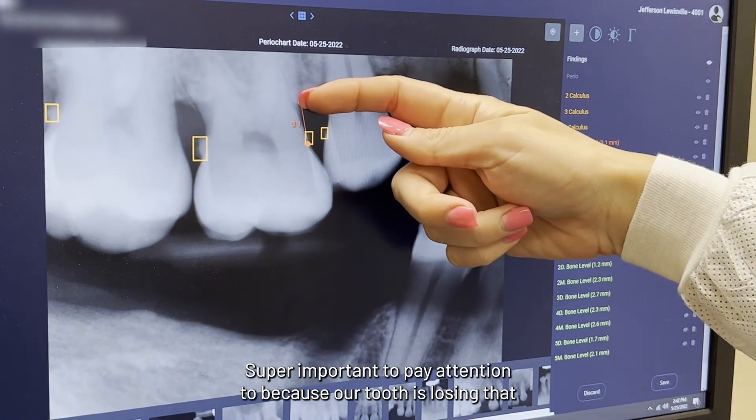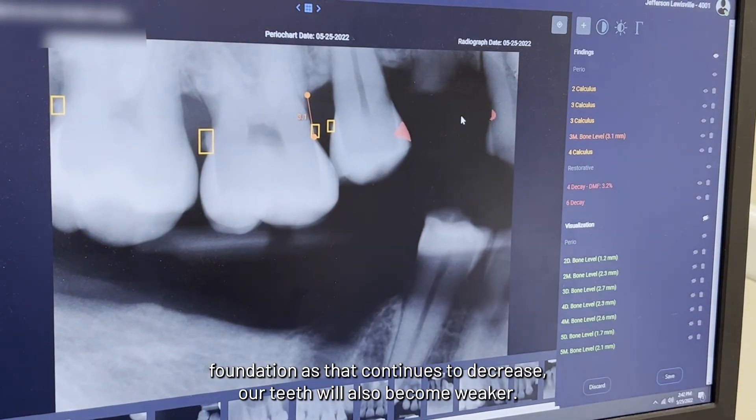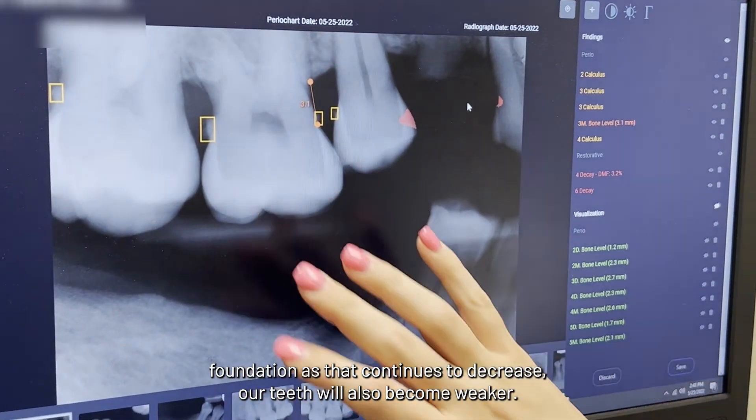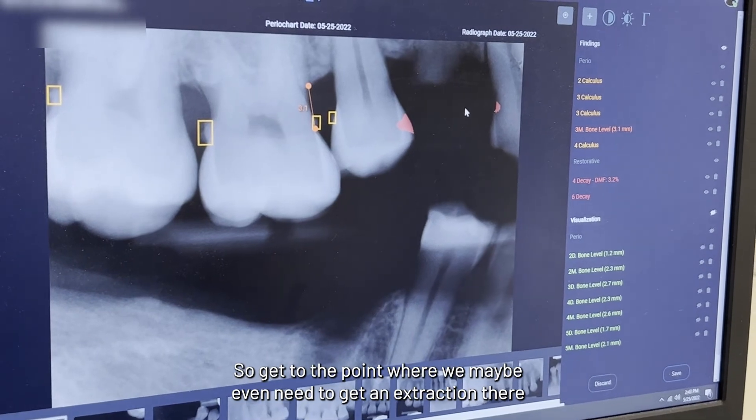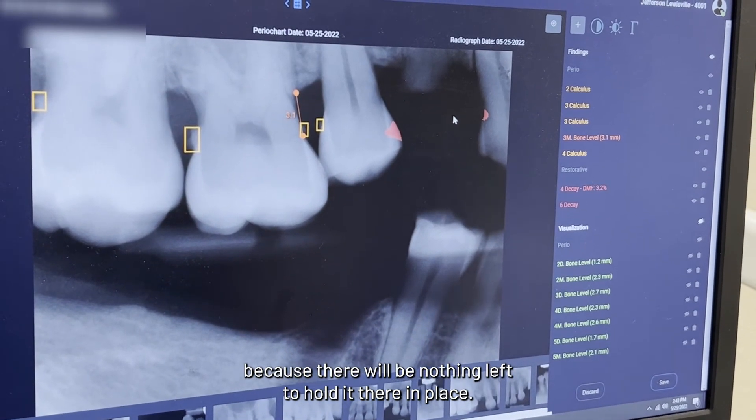It's super important to pay attention to because our tooth is losing that foundation. As that continues to decrease, our tooth will also become weaker, to the point where we may even need to get an extraction because there will be nothing left to hold it in place.